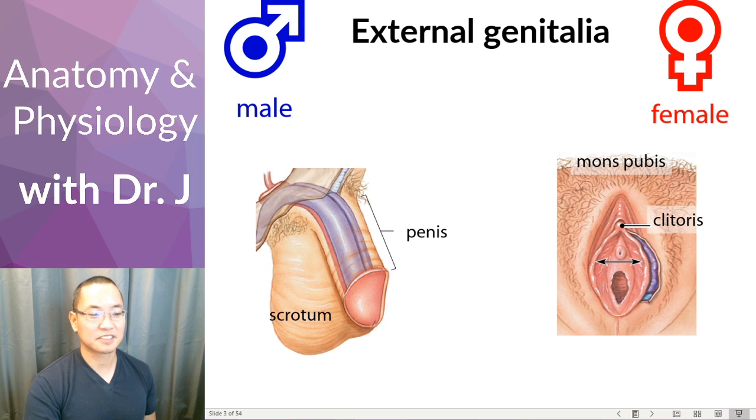And then you have the clitoris down here. This is the hood — the prepuce — that covers the clitoris. It's not shown in this male diagram, but something called the foreskin — the medical term is also prepuce — is the hood of the penis. The clitoris is erectile tissue, and it also has a hood, so the foreskin is the hood of the male and the prepuce is also the hood of the clitoris.